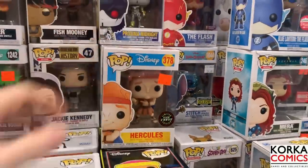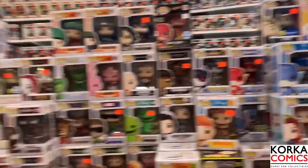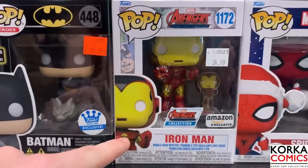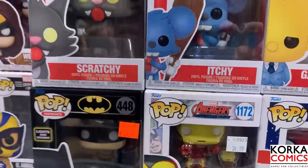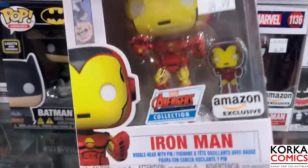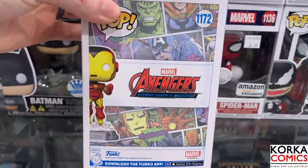Another chase - look at that glow-in-the-dark chase Hercules double chase, so two people can walk away happy. They've got a lot of fantastic Marvel pops right here. Oh look at that - first time I'm seeing this one in person. This is the Avengers Amazon exclusive Iron Man, and I love the box style on this with all the comic book art. You've got the little pin in there - really, really cool how they did that.